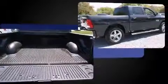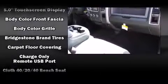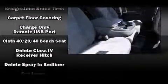Additional features include heated door mirrors, a bed liner, and cruise control. Audio features include an AM/FM radio and six speakers, providing excellent sound throughout the cabin.